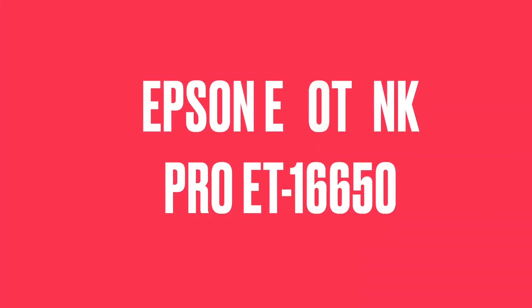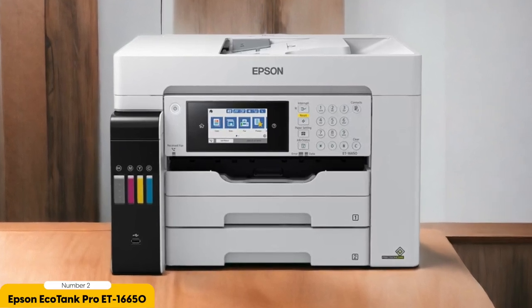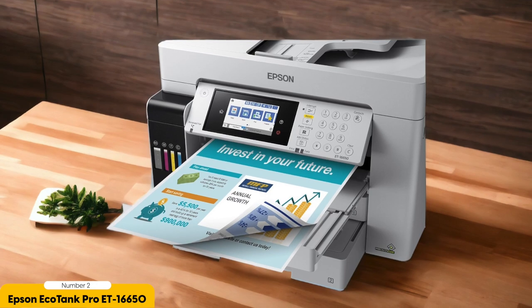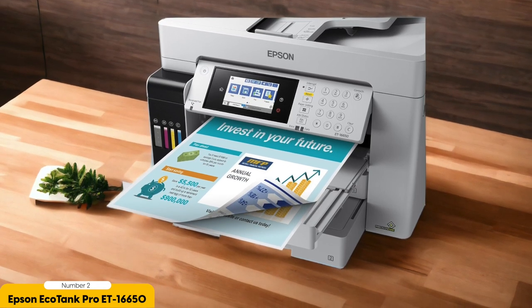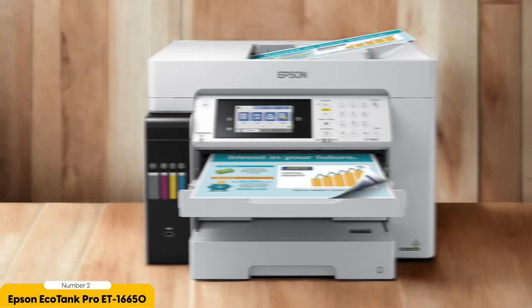Number 2: Epson EcoTank Pro ET16650 – Best Wide-Format for Businesses. The Epson EcoTank Pro ET16650 is designed for businesses that require larger print sizes such as posters, banners, and blueprints. With its PrecisionCore heat-free technology, it delivers sharp and vibrant prints with incredible detail. One of the standout features is its high-capacity ink tanks — with the EcoTank system, you can print thousands of pages before needing to refill, saving both time and printing costs significantly.